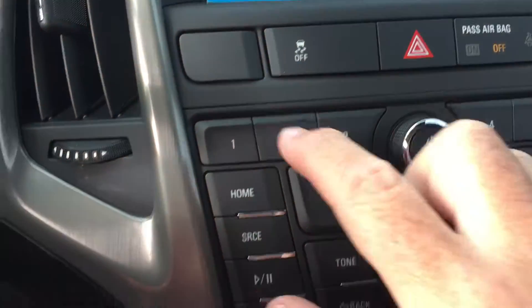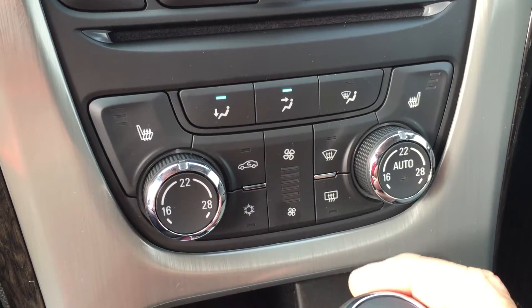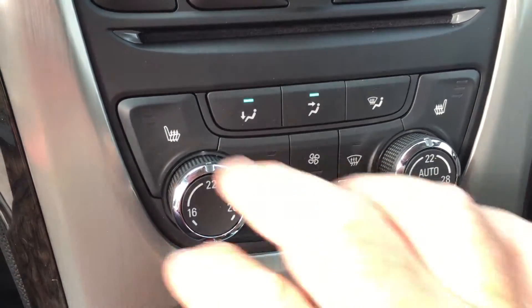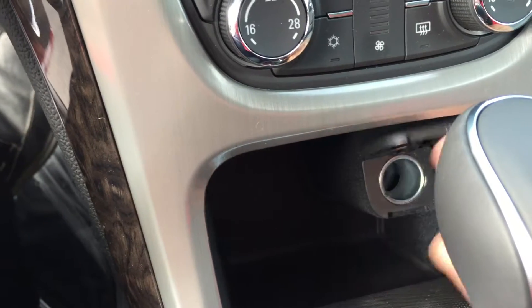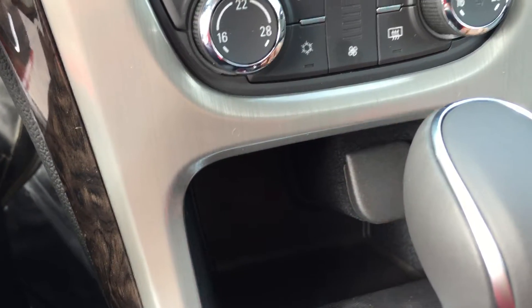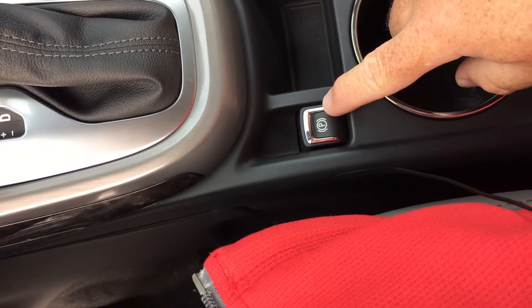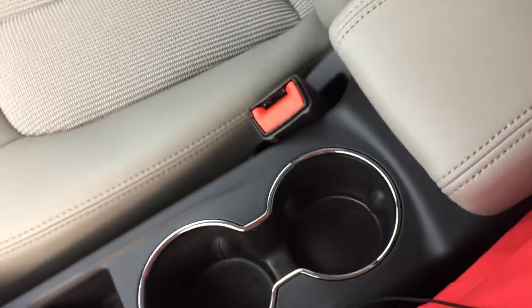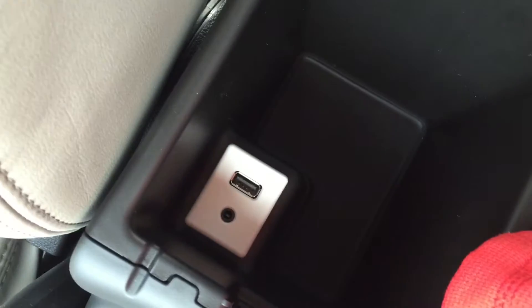Located below is dual zone automatic air conditioning and heating — whatever temperature is set on either side, it stays that way. You also have driver and passenger side heated seats. Below that there's a 12-volt adapter, gear shifter, electronic parking brake, a pair of cup holders, and a leather-wrapped armrest that flips up to reveal storage space.